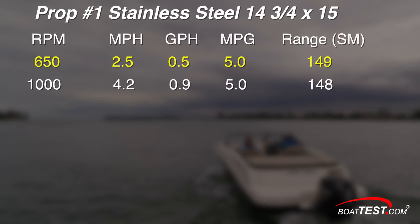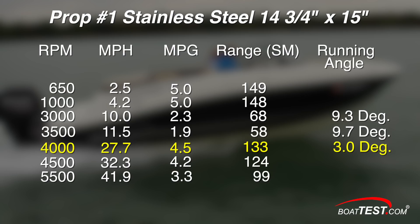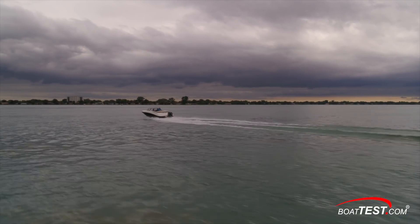At the boat's idle speed of 650 RPM, with prop number one we went 2.5 miles per hour, burning 0.5 gallons per hour, giving us 5 miles per gallon for a range of 149 statute miles. At 1000 RPM, we were moving at 4.2 miles per hour burning 0.9 gallons per hour, getting the same 5 miles per gallon. With this prop, the boat did not get on plane until 3,700 RPM. At 4,000 RPM the boat was going 27.7 miles per hour with a 3-degree running angle, getting 4.5 miles per gallon for a range of 133 statute miles. At 5,500 RPM we hit 41 miles per hour — but that wasn't our top speed. We're saving that as a surprise for the end of this video.